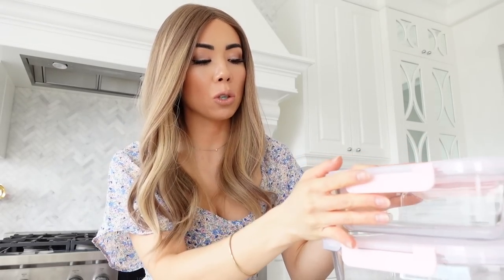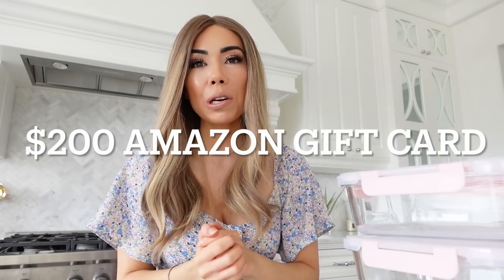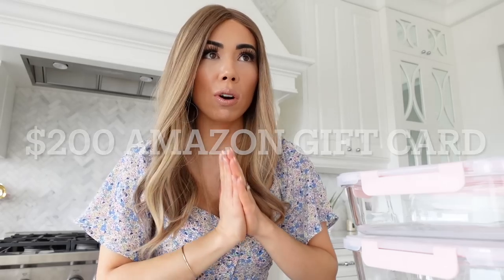I thought I would mention that in this video, because I'm showing so many Amazon favorites and just things that I've bought and love for our kitchen, I wanted to do a little giveaway. If you guys want to win a $200 Amazon gift card, please comment down below what you liked seeing the most about our kitchen today, or just your favorite thing about our kitchen. I'd love to hear from you guys in the comments. Also make sure you're subscribed, and the winner will be announced in my next video and also posted in the description.